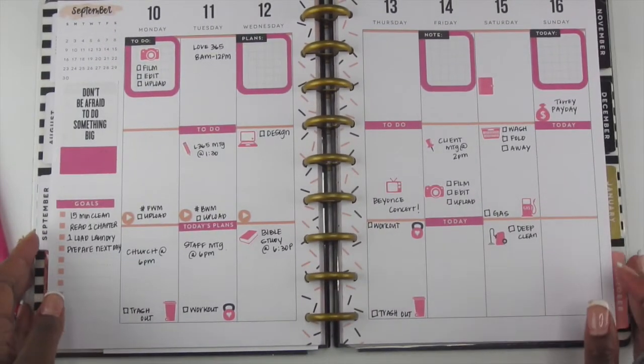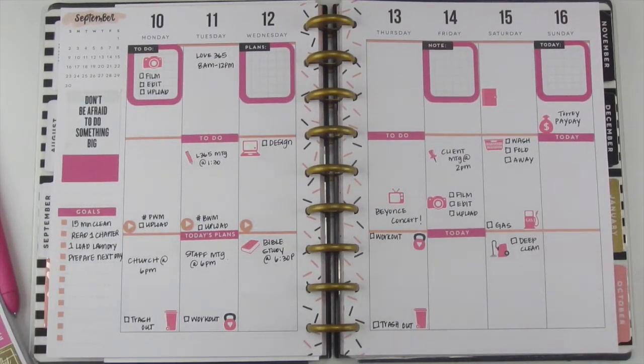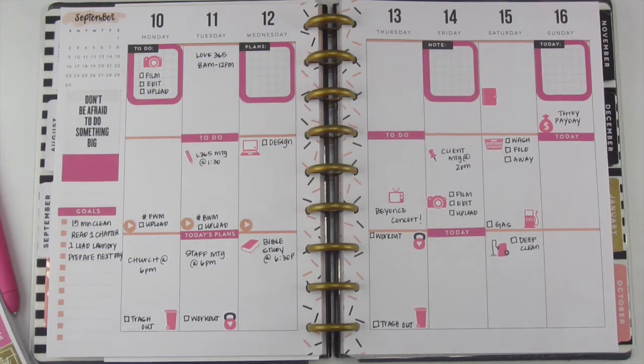This is the final look. I really like how this spread came out — it's very pink, and I hope you guys have enjoyed it too. I hope you will like, comment, and subscribe to my channel. I will see y'all in tomorrow's video. Until next time guys, bye!